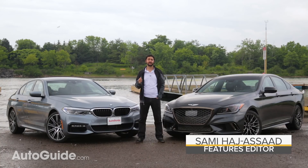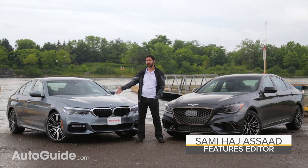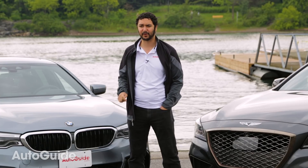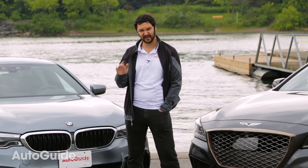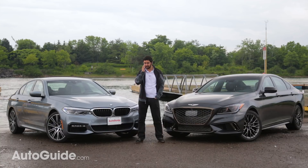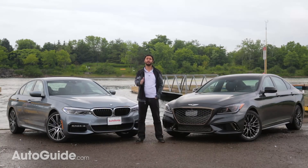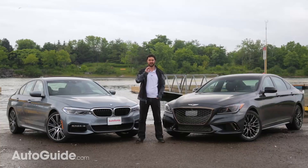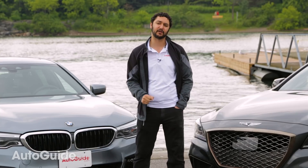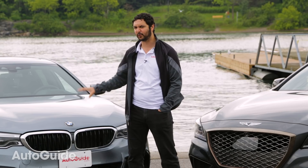For years, BMW has set the standard for sports sedans, especially with executive-sized ones like this 540i. But when you set such a high standard, you also get a high asking price, and that may leave some buyers feeling a little left out. Luckily, that's what Genesis is here for. It may be more affordable than BMW, but they're taking aim at established luxury car buyers, just like BMW, Audi, and Mercedes. So let's take the G80 Sport here and see how it compares to the 540i.